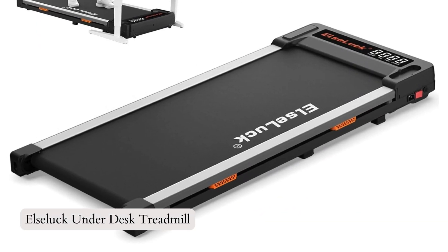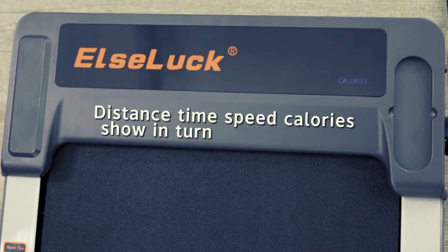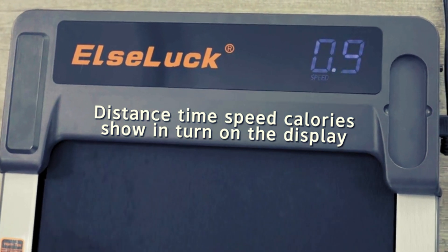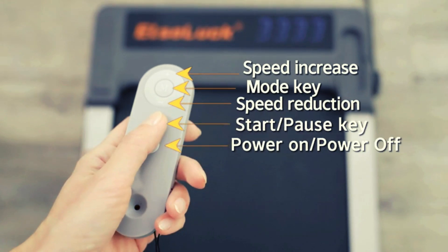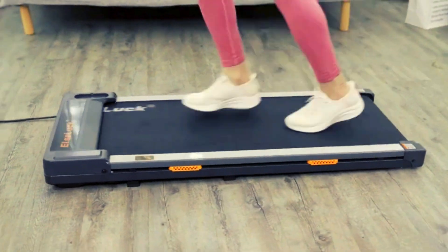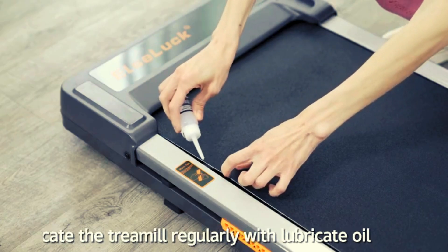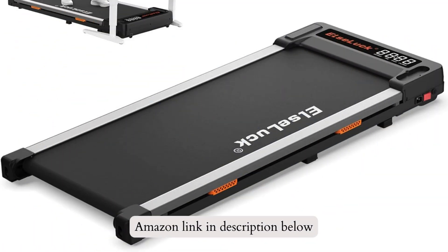Number 5: Urivo Underdesk Treadmills, introducing the Urivo Walking Pad, a 2-in-1 portable treadmill designed for home and office use. Walk or jog at speeds from 0.6 miles per hour to 3.8 miles per hour while working or exercising. The LED display tracks speed, distance, time, and calories, and the remote control allows convenient adjustments. With a quiet 2.0 HP motor, it supports up to 220 pounds and features a non-slip, shock-absorbing design. The compact size and built-in wheels make it easy to store and move. If you like this product, please check out the Amazon link in the description below.